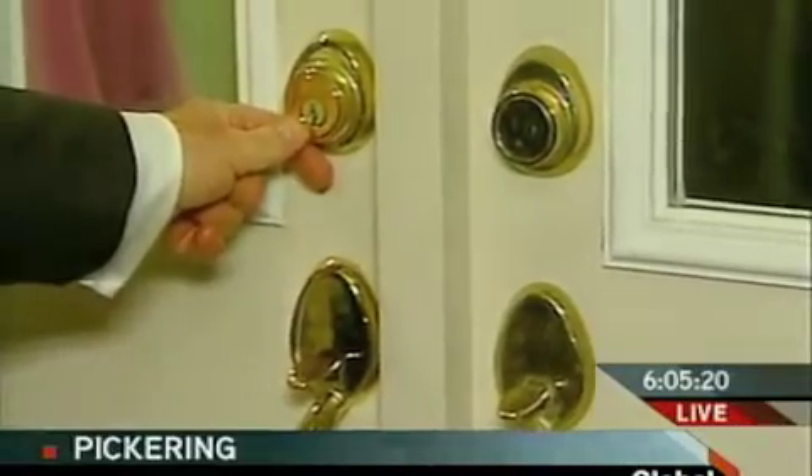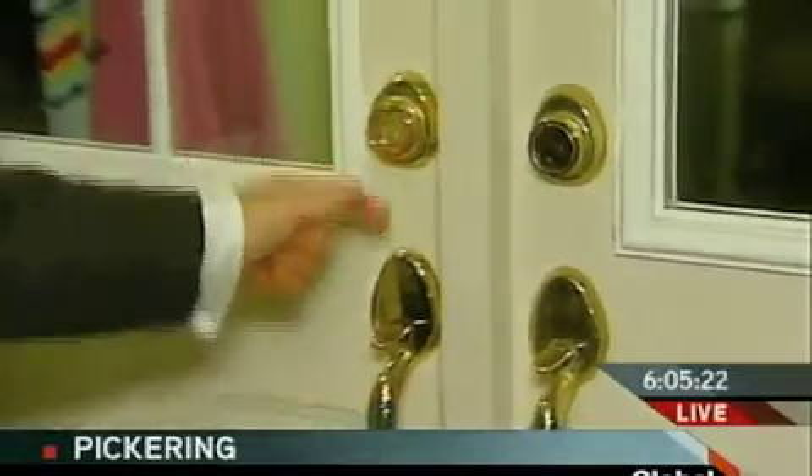Lock bumping is not something that is brand new. The bad guys, the criminals, they've all known about this for a while — and so have the locksmiths. But it's become popularized, especially because you can learn how to do it on the Internet, and it is especially becoming a problem in the United States. We were able to get through the secure area at Global not once but several times, and we wanted to find out if we could do the same thing in a neighborhood.